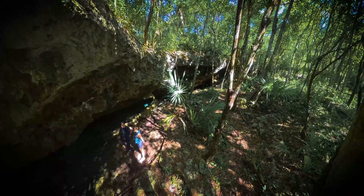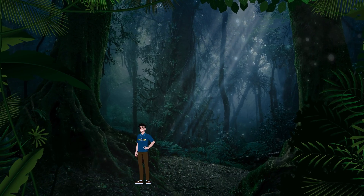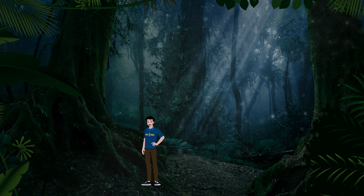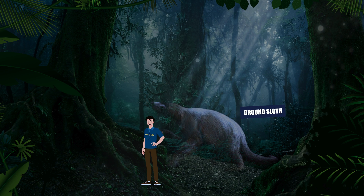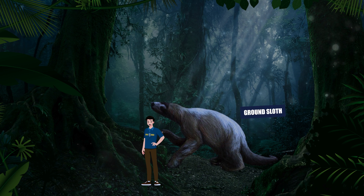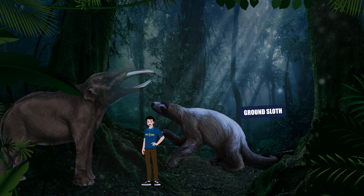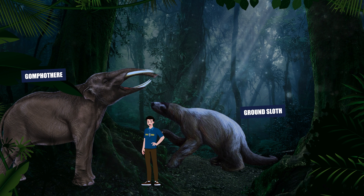What we are looking for are the remains of two extinct animals that used to live in this region. One is the ground sloth, a species considerably larger than the modern-day sloth, up to 10 feet long. The other is the gomphothere, an elephant-like creature with a shoulder height of up to 9 feet and an extra set of tusks. Both extinct since several millennia.